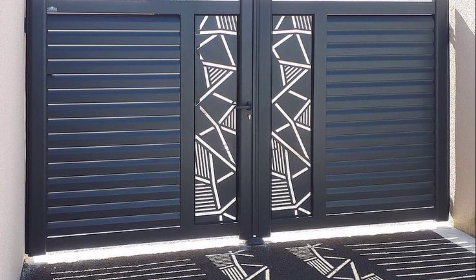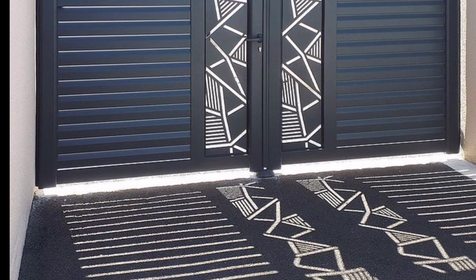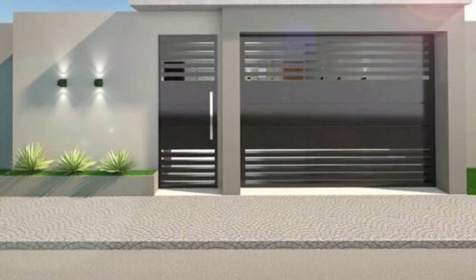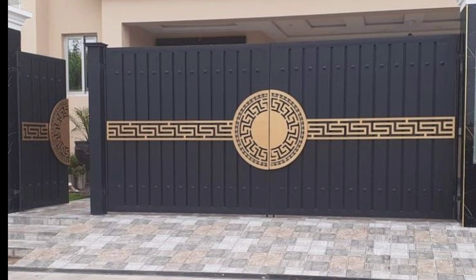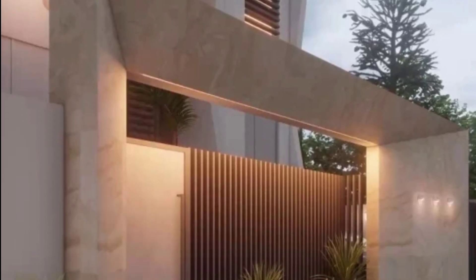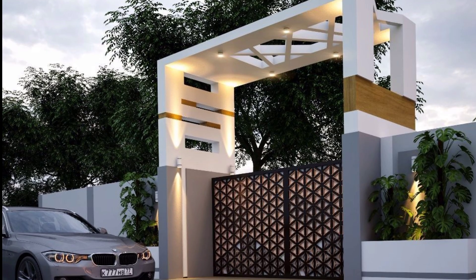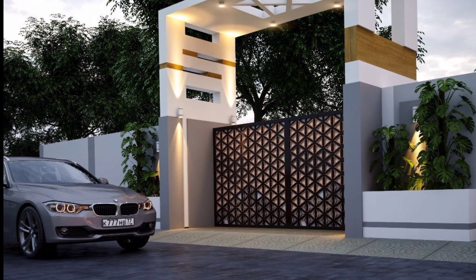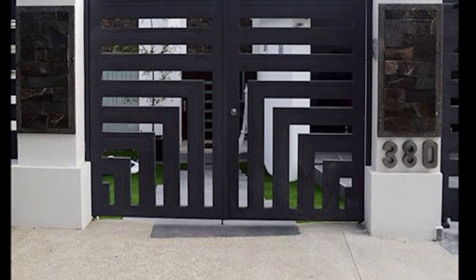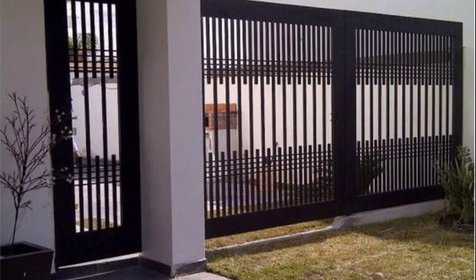A gate is a point of entry to a space which is enclosed by walls. Gates may prevent or control the entry and access of individuals, or they may be merely decorative. Originally referred to the gap in the walls or fence, rather than the barrier which closes it.